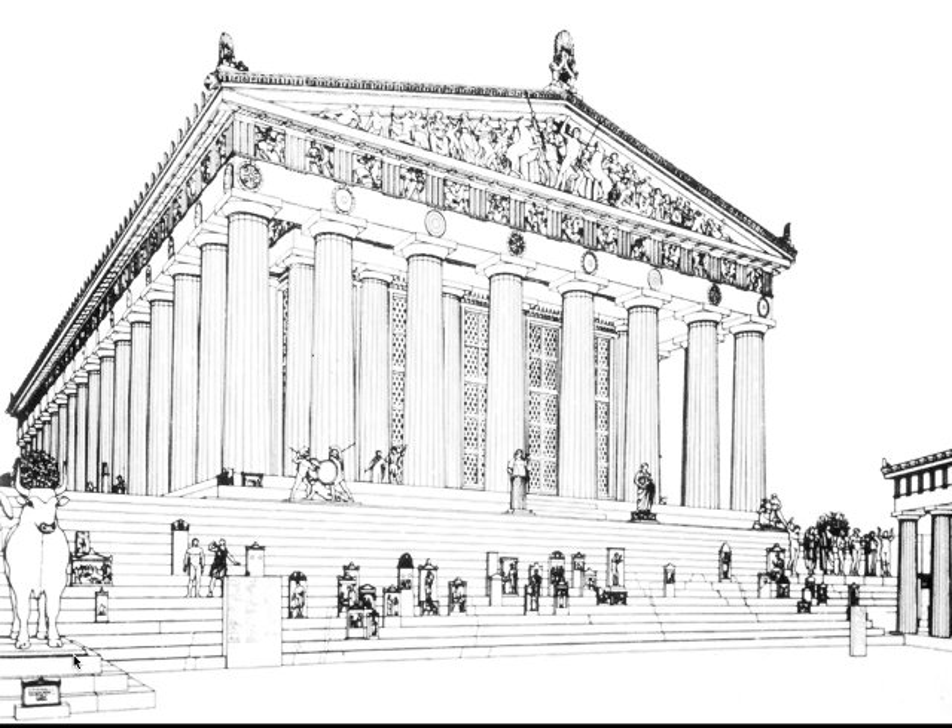There's the frieze. Pediments on both ends. Metopes — all 92 of them. Another category of sculpture, another category of decoration: the gold and ivory Athena on the inside.